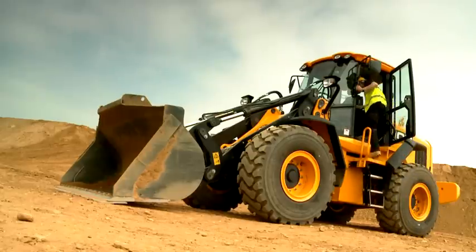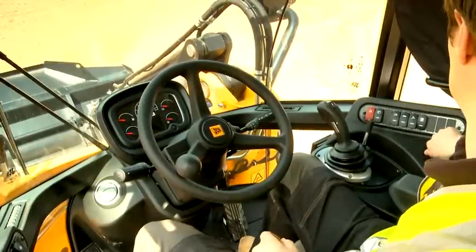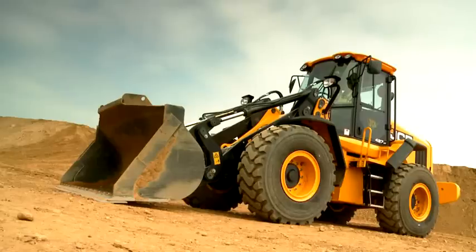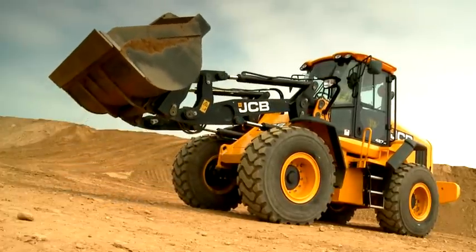The stylish new JCB 427 and 437 wheeled loading shovels are cleaner, quieter, more comfortable and up to 16% more efficient. Both models are available with HT or ZX arms.